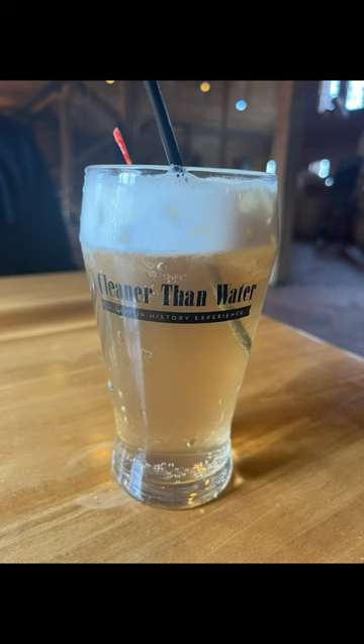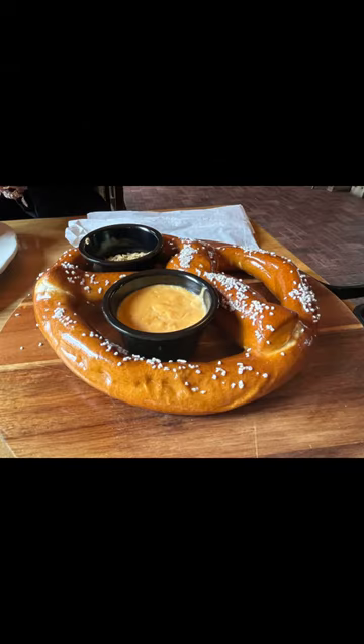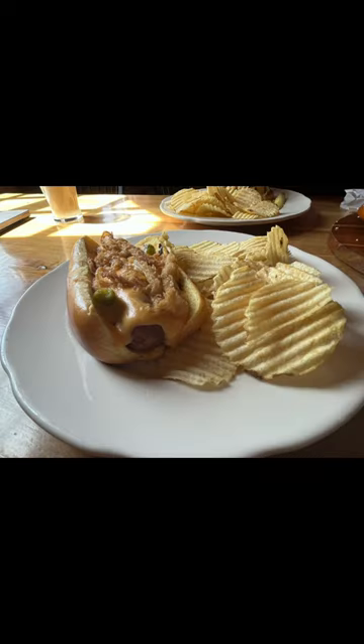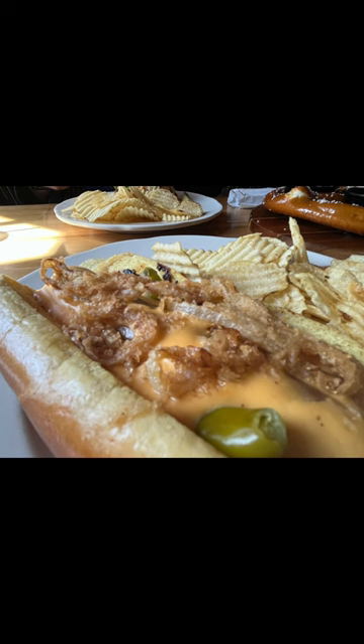This is a cream soda that would have been served the way it was back in the 1850s. Here's a soft pretzel with beer cheese and stone ground mustard — it was pretty good. I got a Frankfurt hot dog with potato chips, beer cheese on it with caramelized onions. Super tasty.